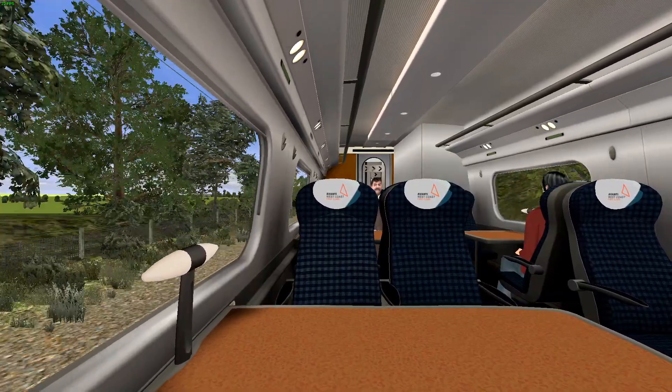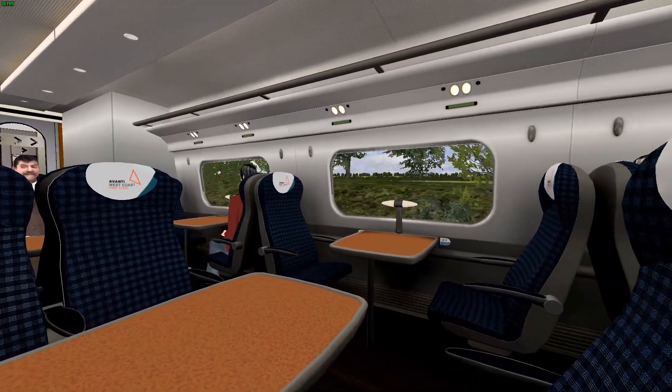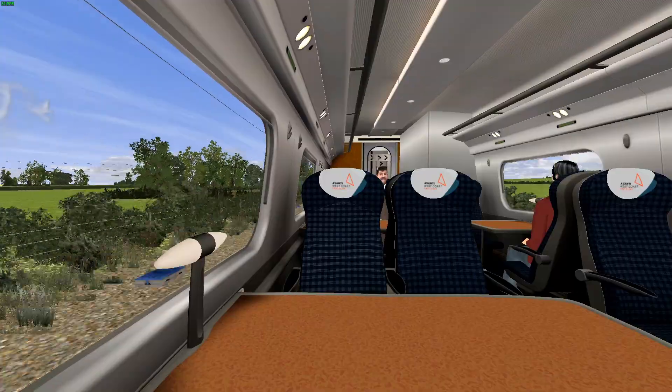Let's go in the passenger view. Looks really nice. It's pretty much the same as the old one, except it says Avanti West Coast. That's it.